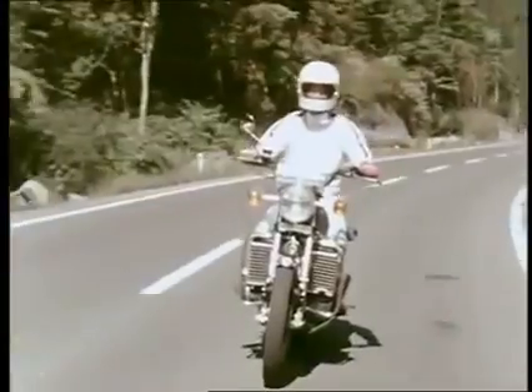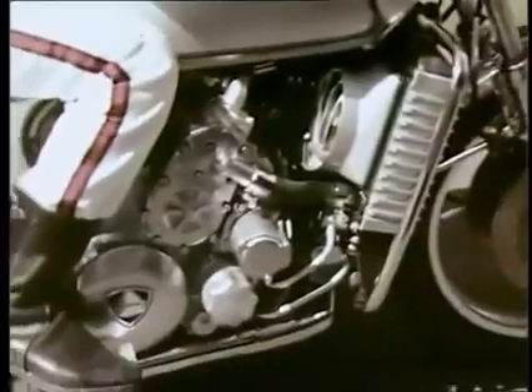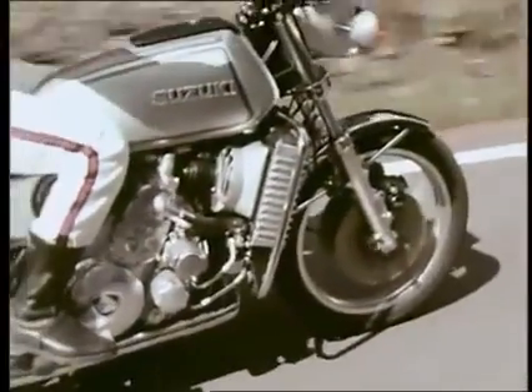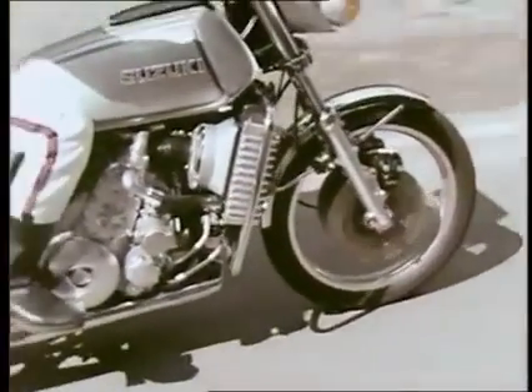Quiet, powerful, and flowing smooth, the Suzuki Rotary can open up an entirely new grand touring age for you.